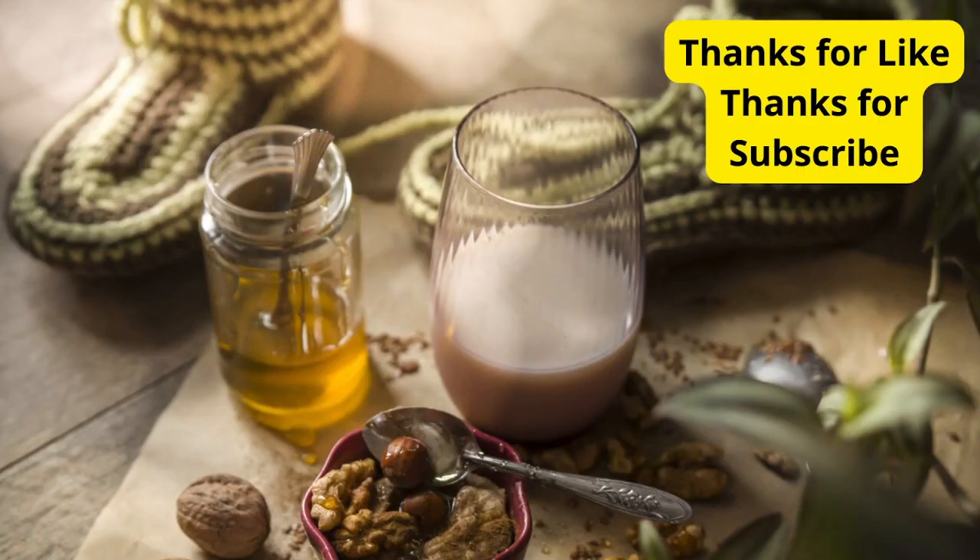And there you have it, folks — a delicious dinner spread designed to help you unwind and enjoy a peaceful night's sleep. Remember, what you eat can have a significant impact on your sleep quality, so why not make it delicious too? Thanks for tuning in, and until next time, sweet dreams.